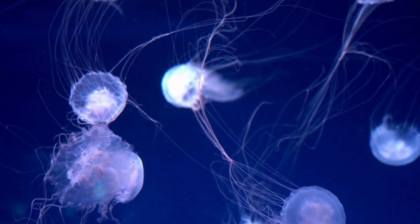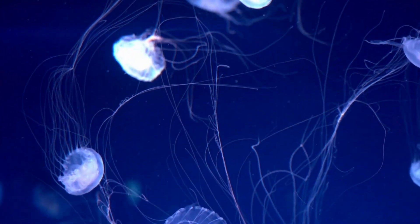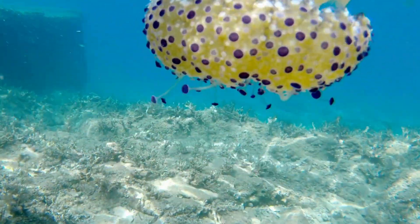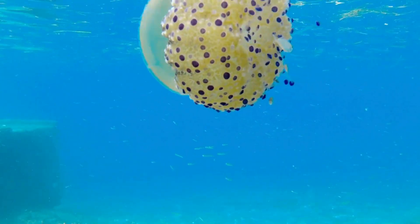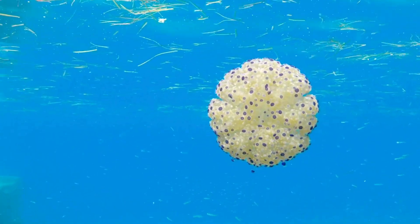How do jellyfish eat? Jellyfish are sneaky hunters. Their tentacles are covered with tiny stingers called nematocysts. When a small fish or shrimp brushes against them — zap! The jellyfish stuns its prey and moves it toward its mouth. Most jellyfish eat tiny plankton, fish eggs, and even other small jellyfish.